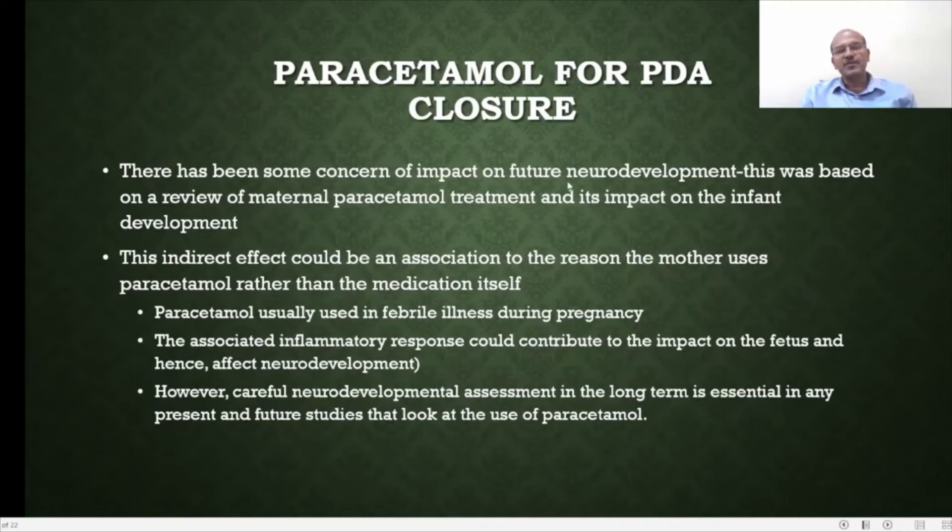There has been some concern about impact on future neurodevelopment, mainly based on reviews of maternal paracetamol treatment and its impact on infant development. This could be an indirect effect, as the reason the mother uses paracetamol could be a febrile infection — and the systemic inflammatory response associated with fever and infection has a negative impact on the developing brain. This is more of an association rather than causation, and in my opinion, it is most probably related to the underlying cause for which the paracetamol was used, rather than paracetamol itself.